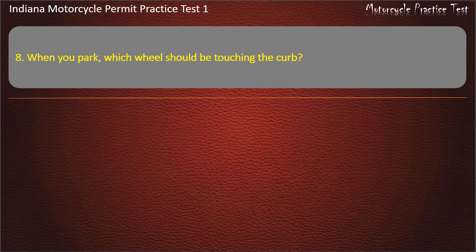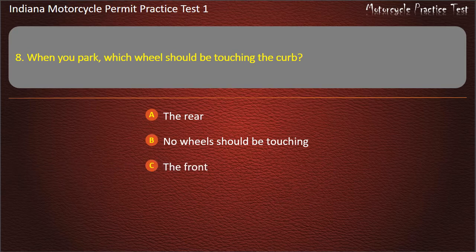Question 8: When you park, which wheel should be touching the curb? The rear, No wheels should be touching, The front, or Both wheels. Answer: The rear.